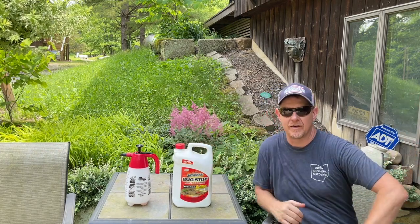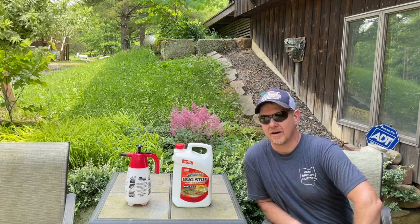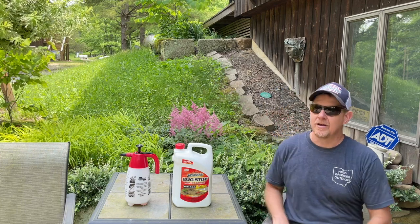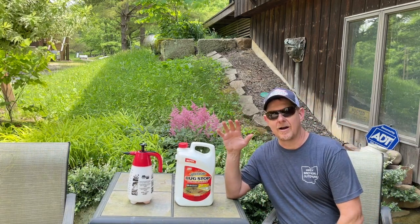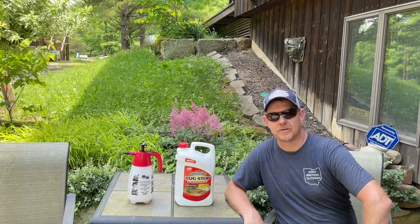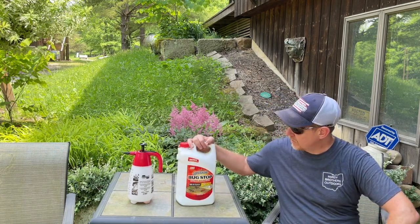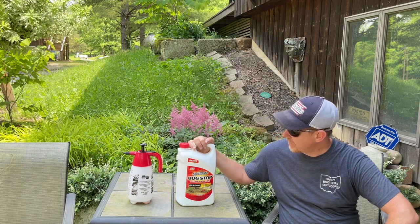I have a cedar house and I live in the country. We have bugs, we have ants, we have bees, we have spiders — we have everything, you name it. It's made worse when we bring wood into the house or stack wood near the house for our fireplace during the winter. One of the products I've gone to as my go-to is this Bug Stop home barrier, 12-month control.